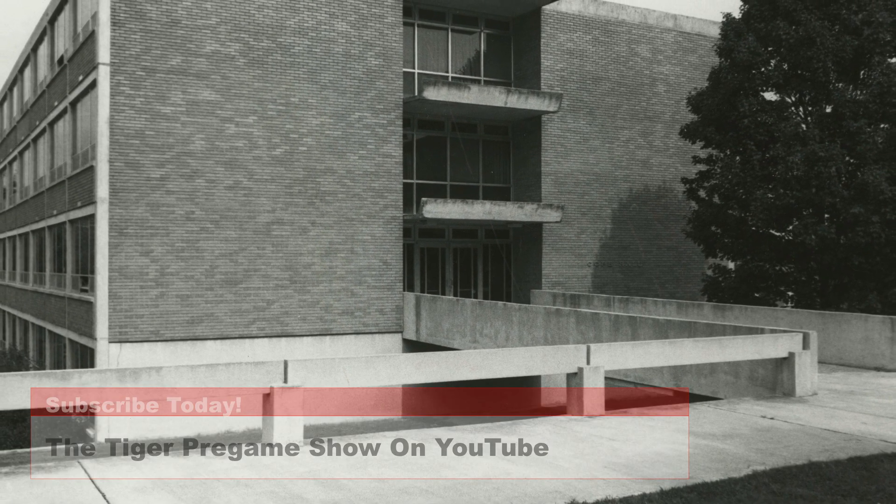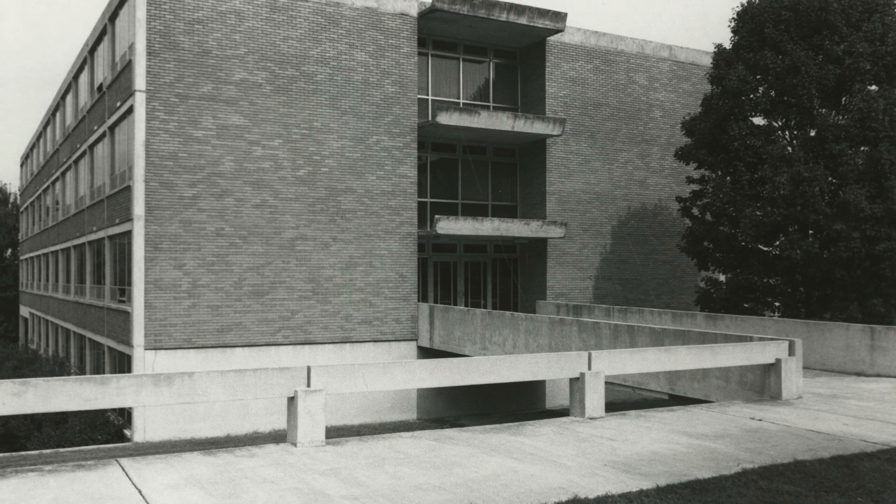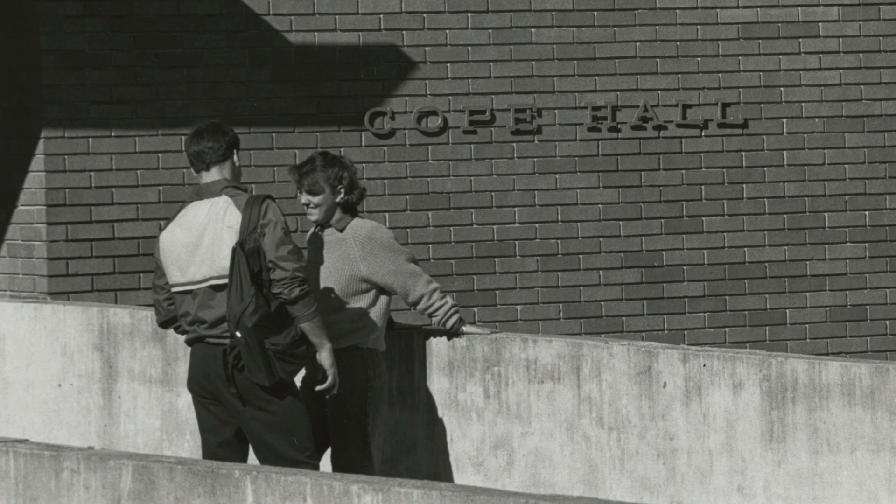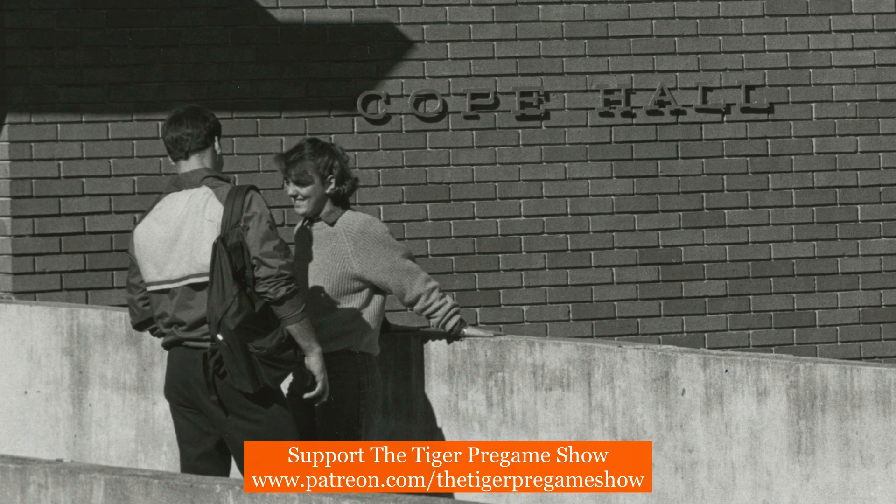This first photo is from 1982 and shows Cope Hall with its bridge entrance. Cope Hall is part of the shoebox community with easy access to dining, recreation, and Death Valley.